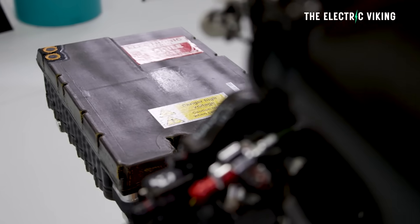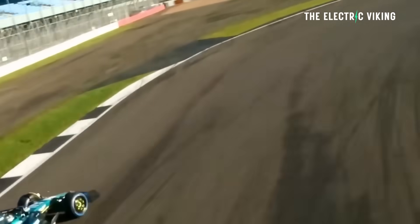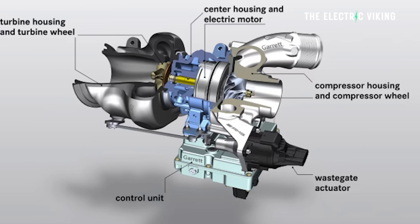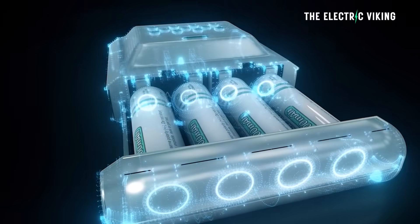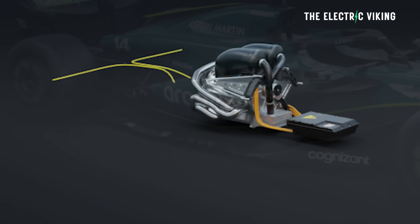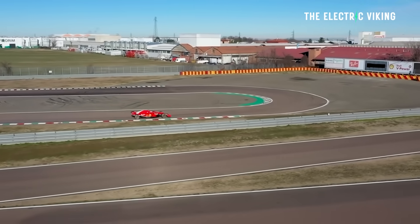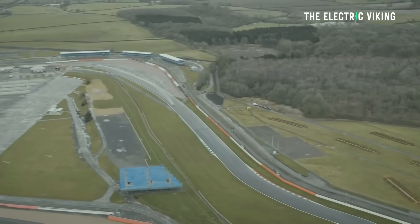The 2026 F1 regulations will push the sport into a more electric future. Under the new rules, electric output from the hybrid system will increase from 120 kilowatts to 350, making electric power equal to the internal combustion engine. The MGU-H will be eliminated, simplifying the system. Energy recovery from braking will double, dramatically enhancing hybrid efficiency, meaning the cars will actually use much less fuel. These shifts will require teams to massively upgrade their battery systems, and F1 cars will rely much more on batteries than ever before.